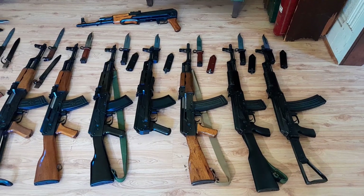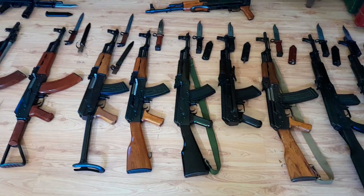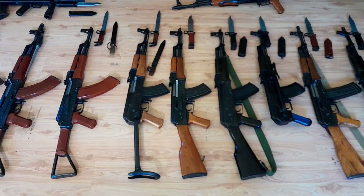There's my Clayco underfolder, my Clayco fixed stock. There's my 56S — love that gun, it's a beauty.